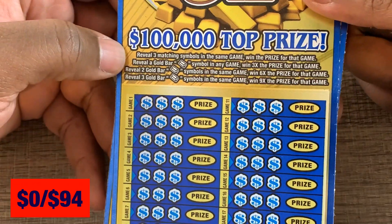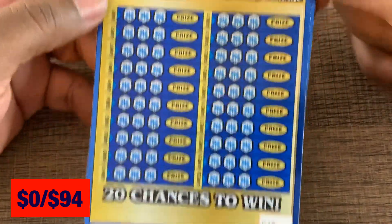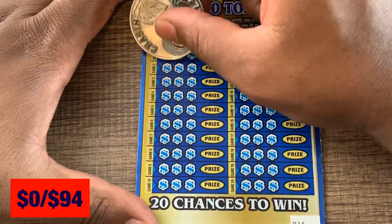On to the Gold Mine 9x. We need three matching symbols. If we get a gold bar it's 3x; two gold bars it's 6x; three gold bars it's 9x the prize. We got tickets 16 and 17 — can we get a gold bar?